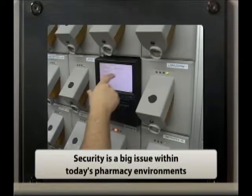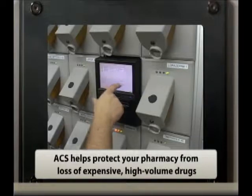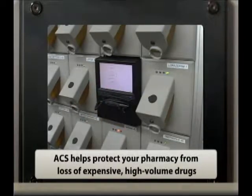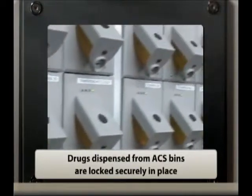Security is a big issue within today's pharmacy environments. ACS helps protect your pharmacy from loss of expensive high-volume prescription drugs. Drugs dispensed from ACS bins are locked securely in place.